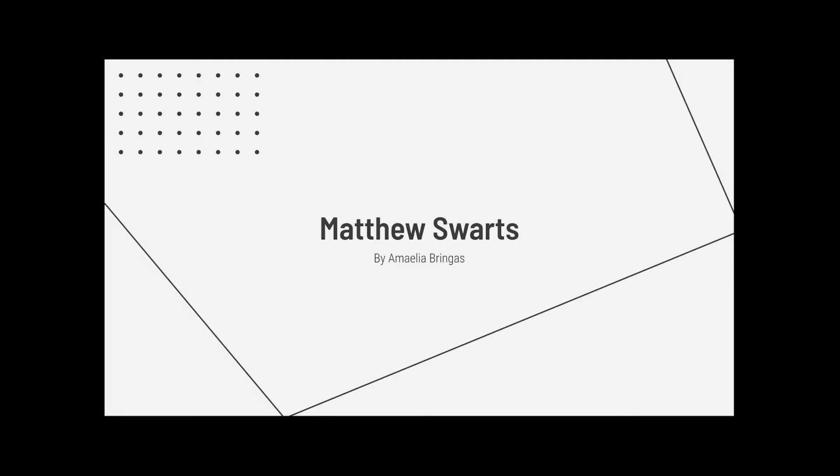Hi everybody, my name is Amelia Bringis and today I will be presenting on Matthew Swartz. He is a photographer that I really like and that I discovered using this project, which I think is really cool. He's become one of my favorite photographers now.